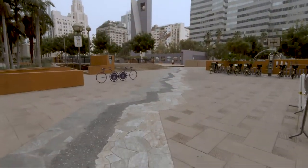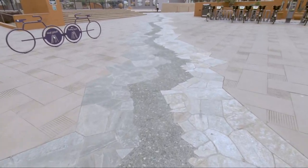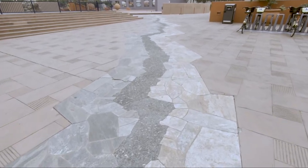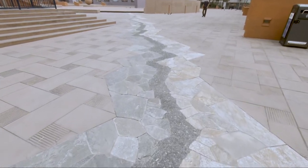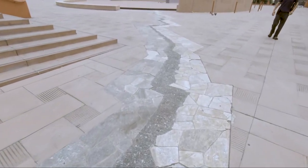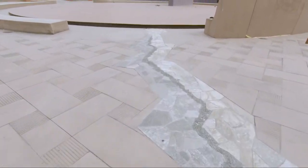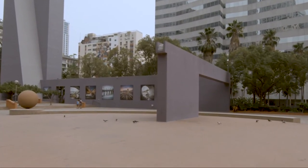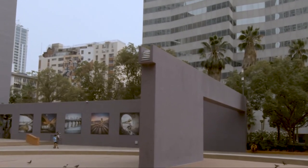This is called A Fault Line with Tidal Fountain. The fault line is a reference to the San Andreas Fault, which when it shifts causes earthquakes. But it's also inspired by Chapter 13 in John Fante's 1939 novel Ask the Dust, which is set in downtown Los Angeles. The fault line leads to what's supposed to be a fountain, but the fountain isn't on — I'm not sure if that's because of the pandemic, the drought, or maybe it's just broken.